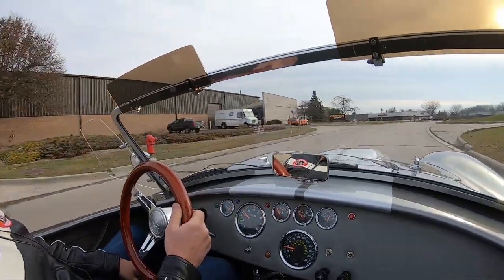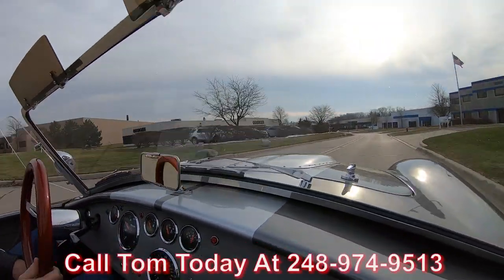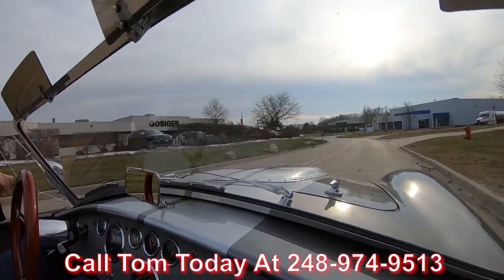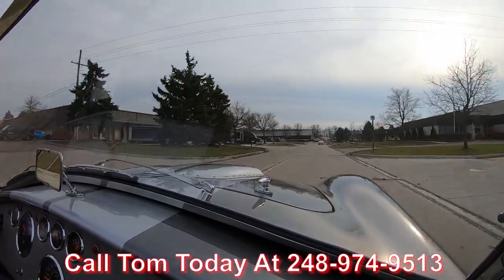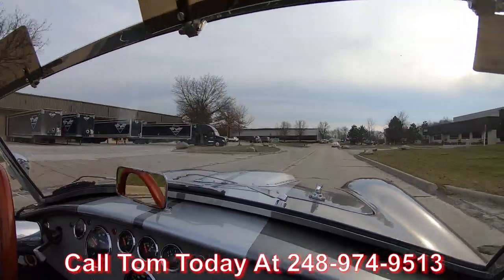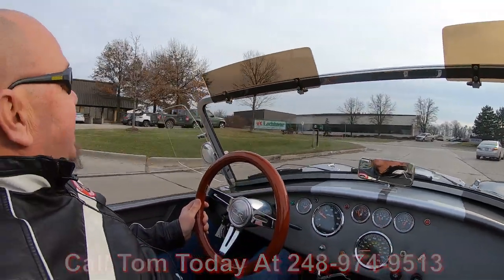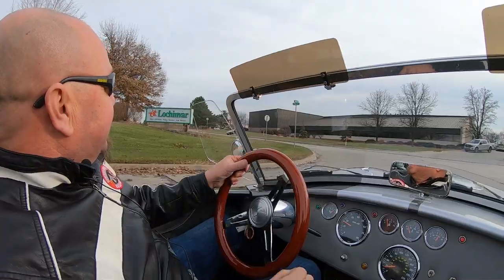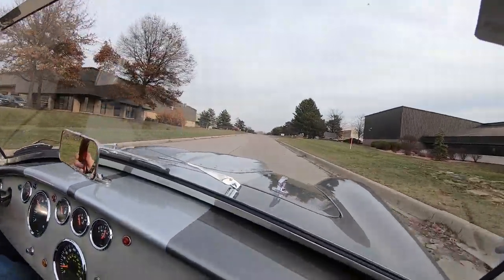We can deliver this beauty anywhere in the world. You just give us a call at 248-974-9513 and Tom will explain the whole process to you. We are shipping experts — we can ship it anywhere in the world. And if you need help with financing, no problem there either. We've got a bunch of bankers we work with.